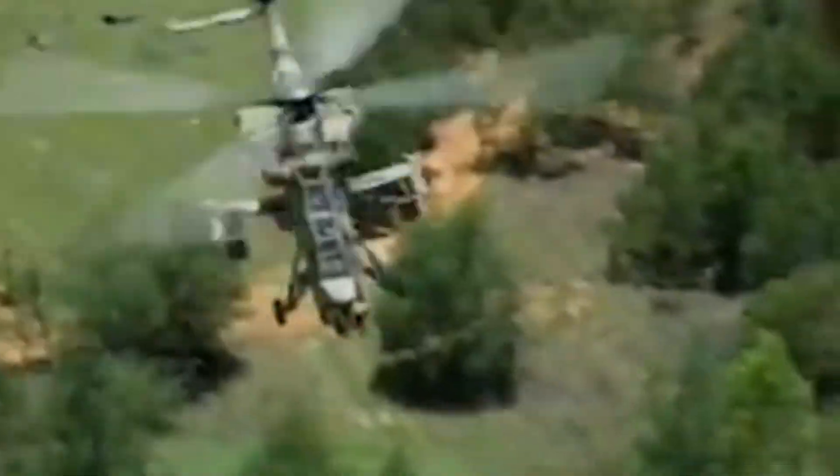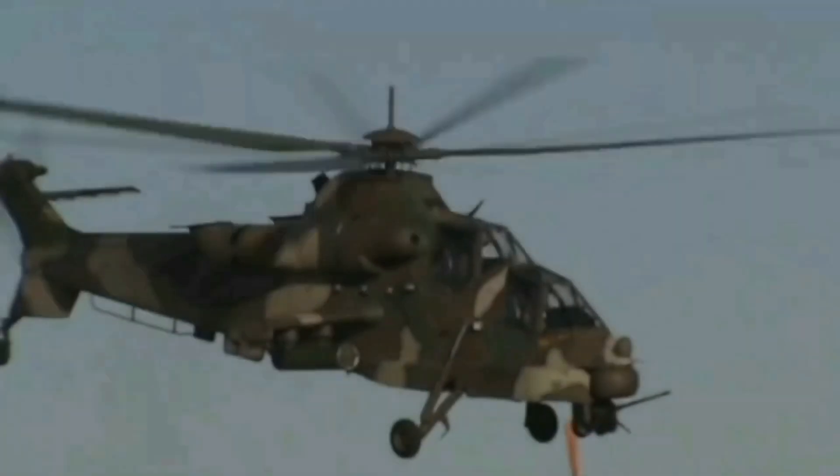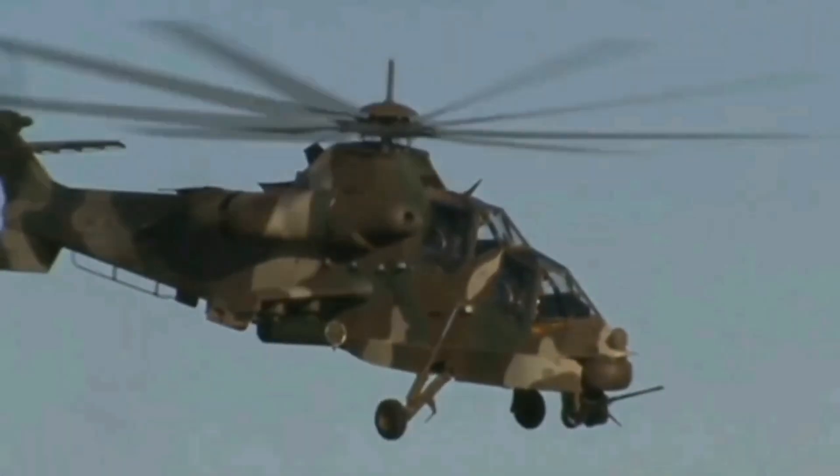The Rooivalk was designed for roles like deep strikes, air defense suppression, and reconnaissance. Its key design principles were avoiding detection, avoiding hits if seen, sustaining flight if hit, and ensuring pilot survival in a crash.